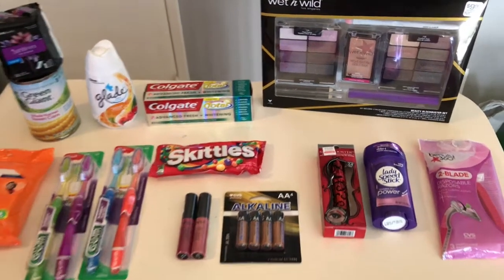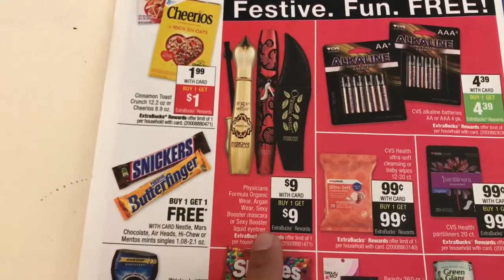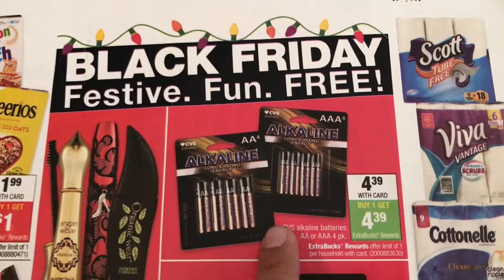First off, I got one of the Physicians Formula — just like the app, you pay nine dollars and you get nine dollars back. I also got one of the CVS batteries, so they are $4.39 and you get $4.39 back.